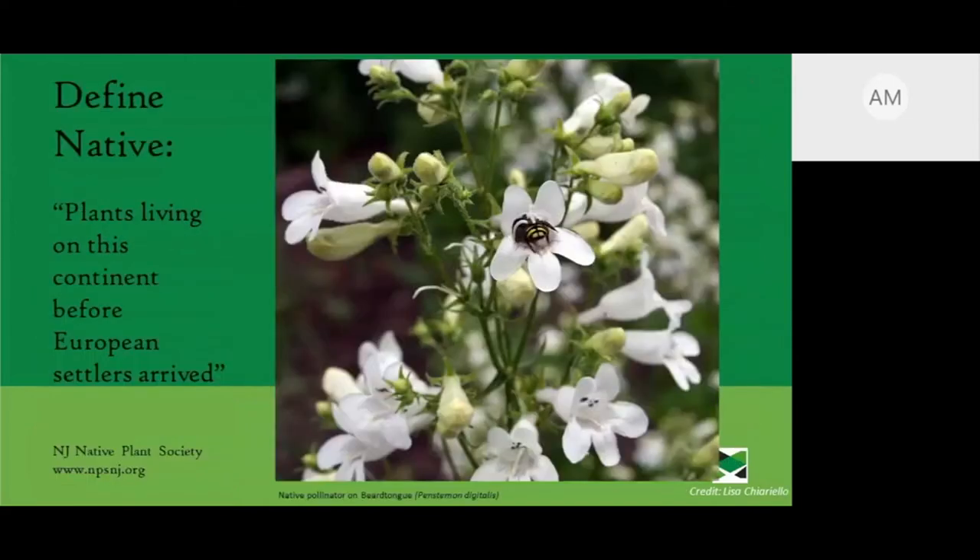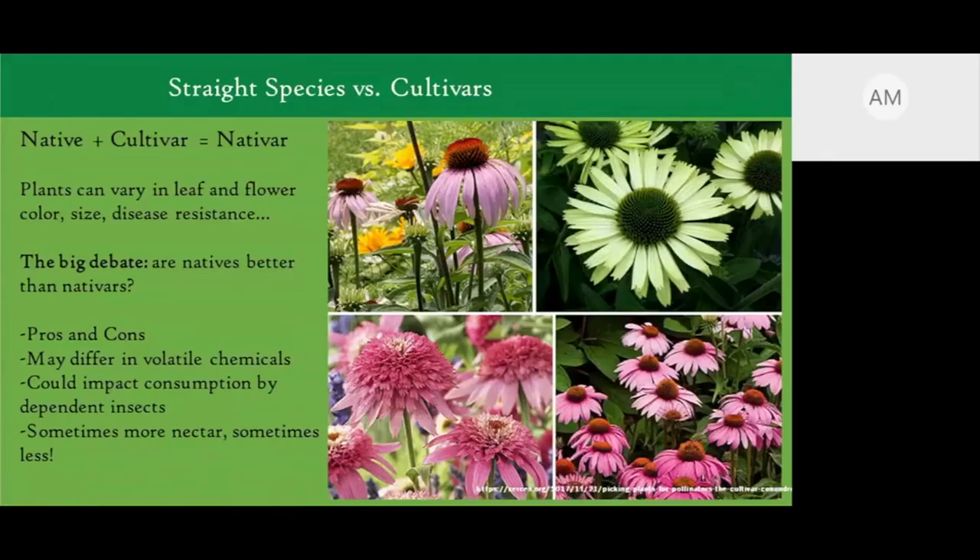Let's define native. Simply put, native plants are plants living on this continent before European settlers arrived. There is some debate about whether certain plants are native, but for all intents and purposes, that's the definition we're using. There are also straight species of natives versus cultivated varieties called cultivars. A native plus cultivar gives us the slang term 'nativar' — a cultivated variety of a native plant.